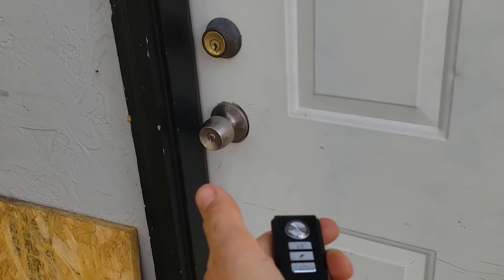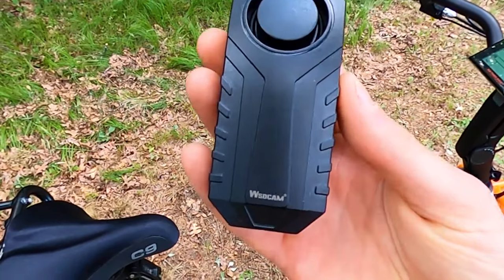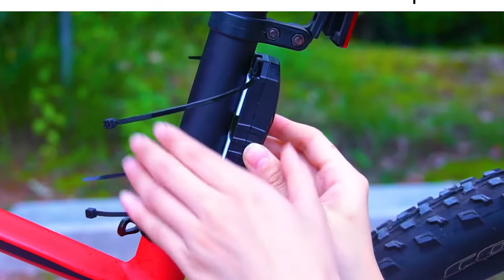It is an anti-theft alarm and can also function as a door-open chime, a pool alarm for kids' safety and an alert system for older people. It costs around $50 to own this product.